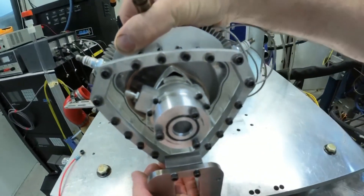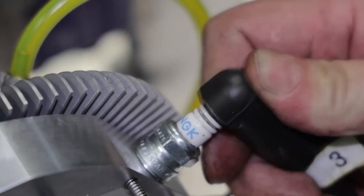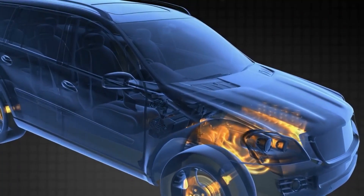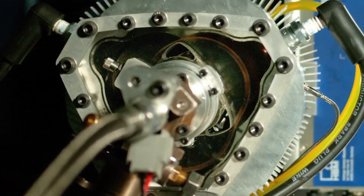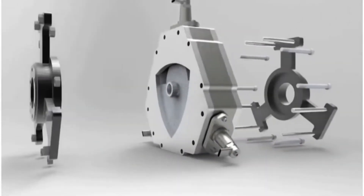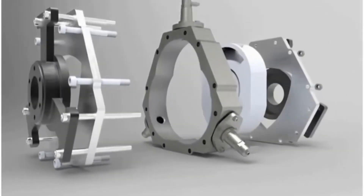Furthermore, the engine's potential for clean operation, thanks to the HEHC and potential for alternative fuels, aligns perfectly with the industry's growing focus on sustainability. By minimizing emissions and offering a path towards cleaner combustion, the XTS-210 could be a game-changer in the race towards a greener future for transportation. However, it's important to acknowledge that the XTS-210 is still under development. Questions regarding long-term durability, manufacturing costs, and integration with existing automotive systems need to be addressed.